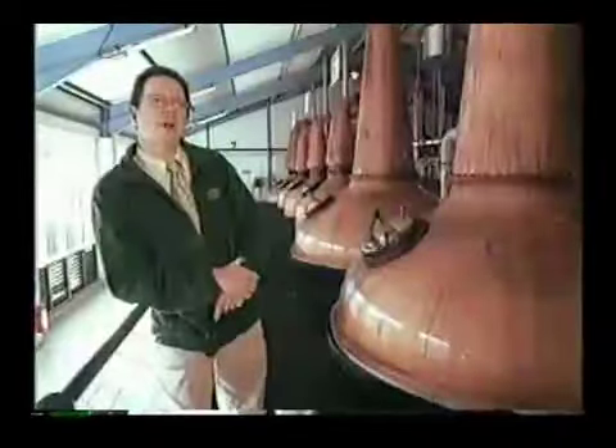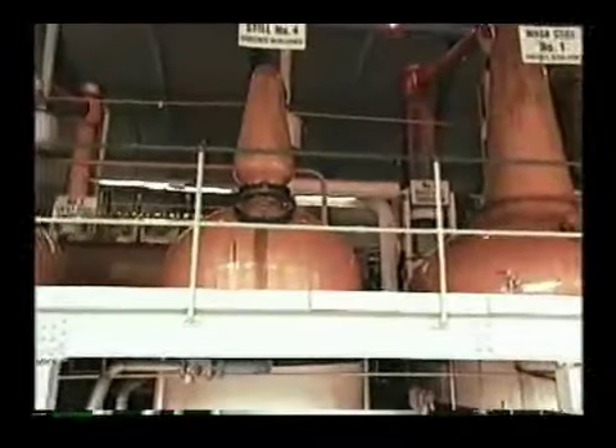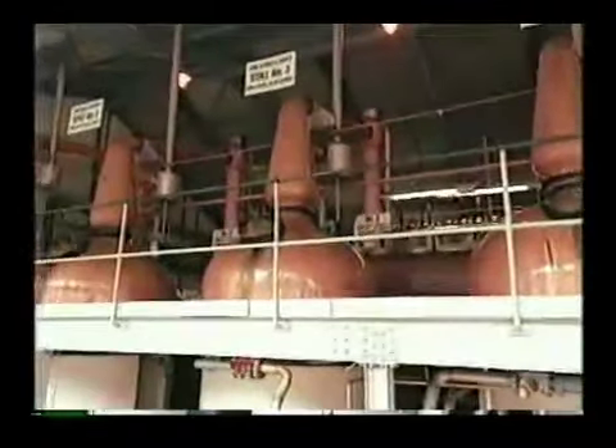Every distillery has their own particular design of still. Ours here, they're very small in comparison to some you'll see. Very squat.